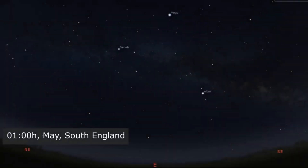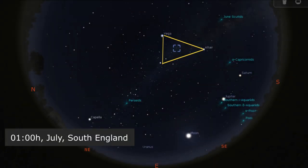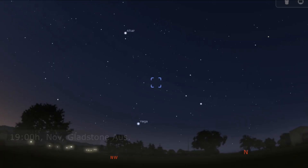The Summer Triangle is no exception to this either. It's literally a large triangle formed by three bright stars, and it appears overhead in the northern hemisphere during the summer months, hence the name the Summer Triangle. It can also be seen lower down in the sky for much of the rest of the year, as well as low down in the southern hemisphere during the winter months.